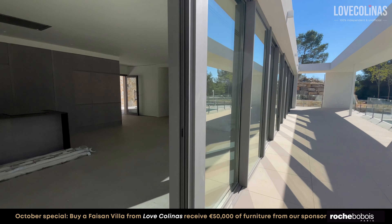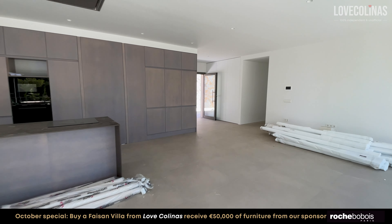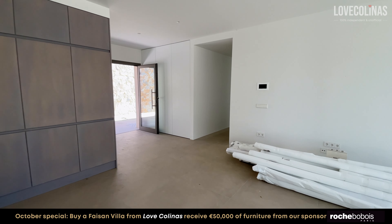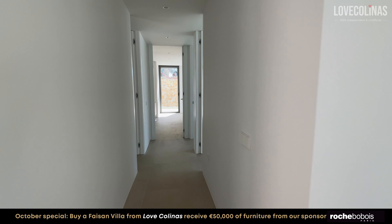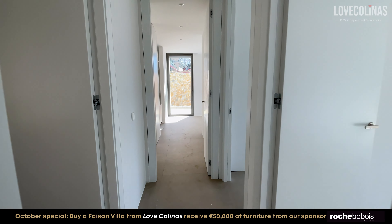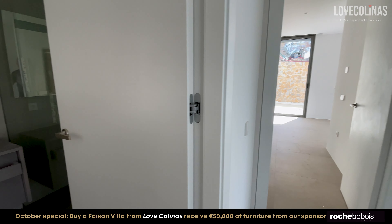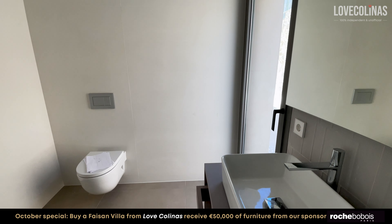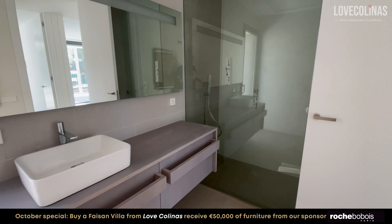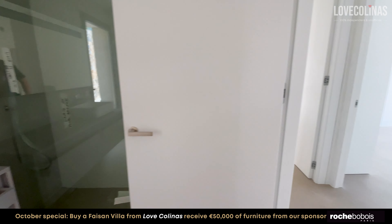As you would expect with a property like this, there is a complete home automation system in place. You can also take control of your indoor climate with the air zone system throughout, and you have the comfort of underfloor heating throughout the entire property as well.